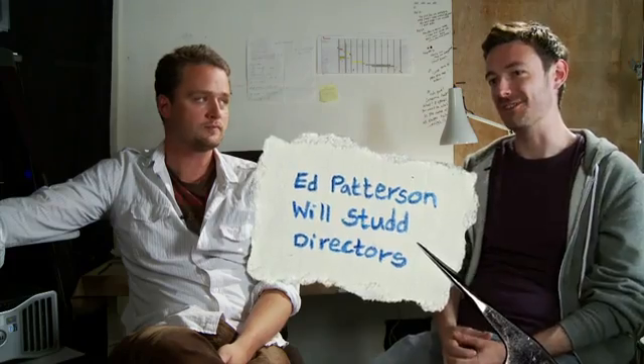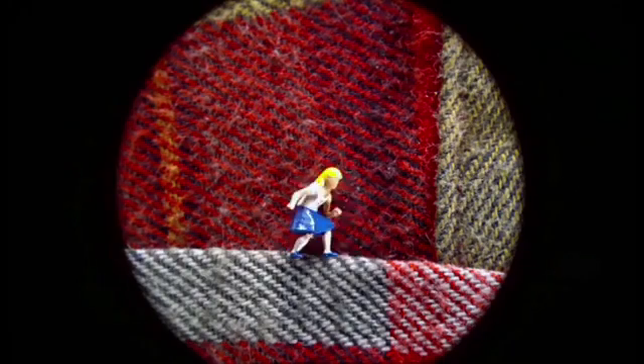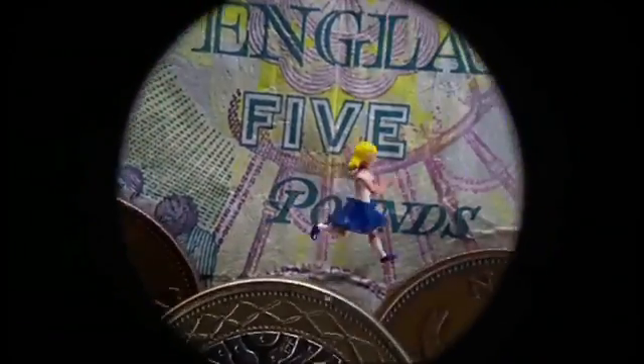Tiny Dot finds herself in this magical magnified world. She kind of wakes up and suddenly hears this encroaching wave of destruction which rolls into the screen. We see that effectively the background is unraveling and she's running away from her world as it's destroyed.